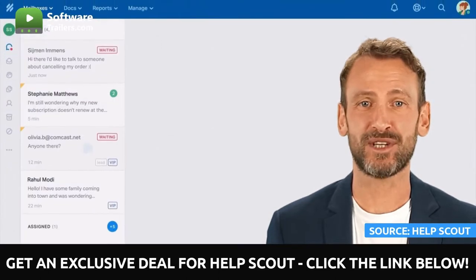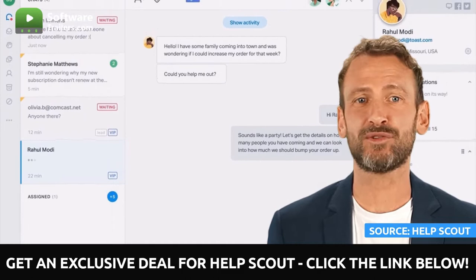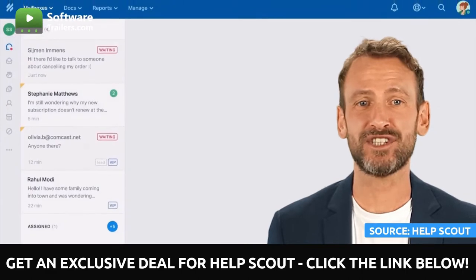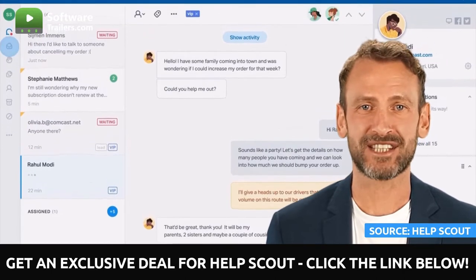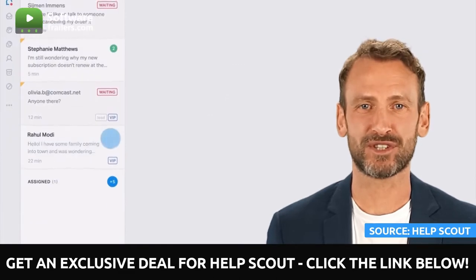You can ensure that every email is sent to the appropriate location by quickly assigning tasks to individuals and teams. In addition, before responding to teammates' emails, consider sending them private messages so you can collaborate and find solutions. Besides, you can create a library of searchable answers to frequently asked questions, and then insert those answers into your responses with just two clicks.